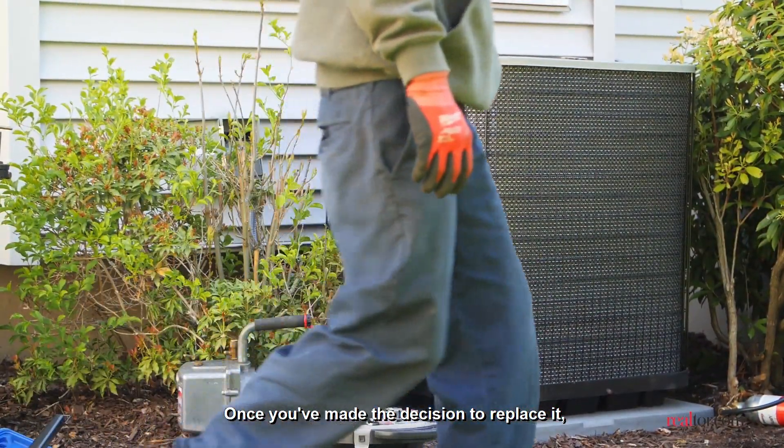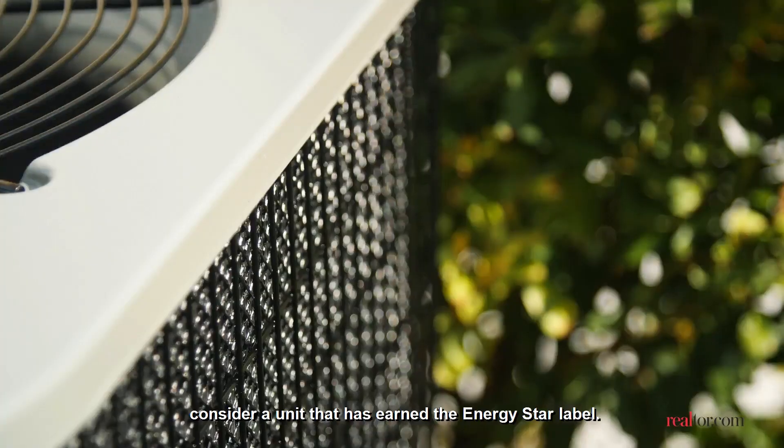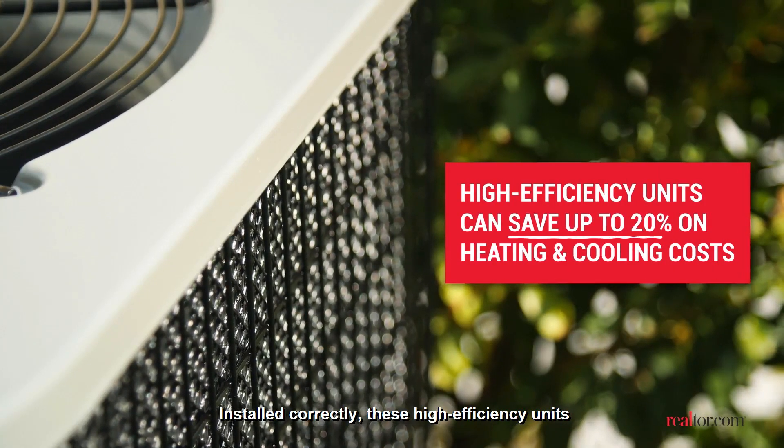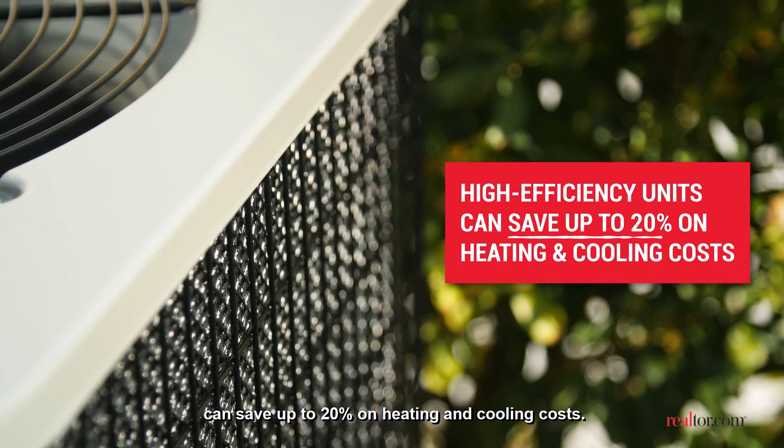Once you've made the decision to replace it, consider a unit that has earned the ENERGY STAR label. Installed correctly, these high-efficiency units can save up to 20% on heating and cooling costs.